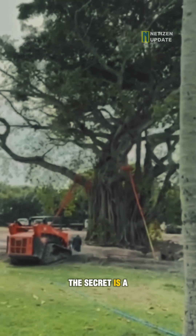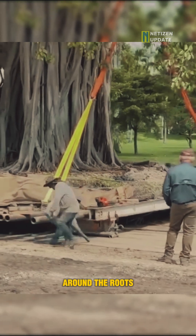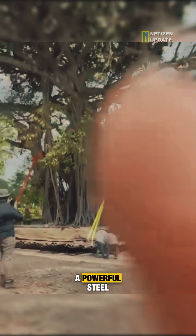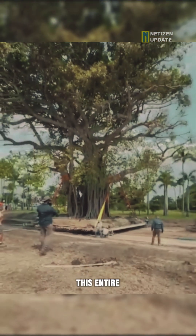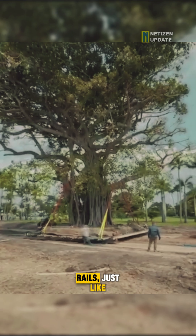The secret is a custom-built rail system. First, workers carefully dig around the roots, creating a giant root ball. Then, they build a powerful steel frame underneath it. This entire structure is then placed on the steel rails, just like a railway track.